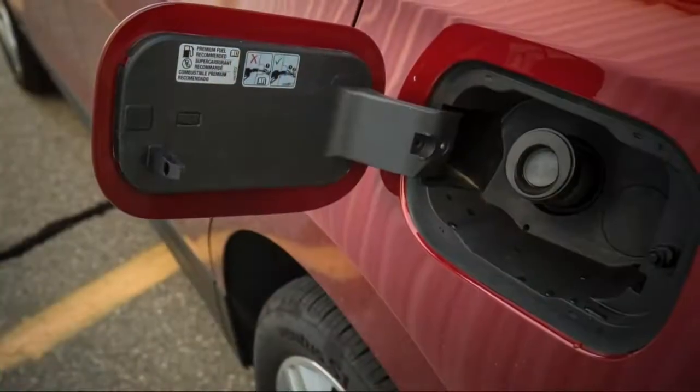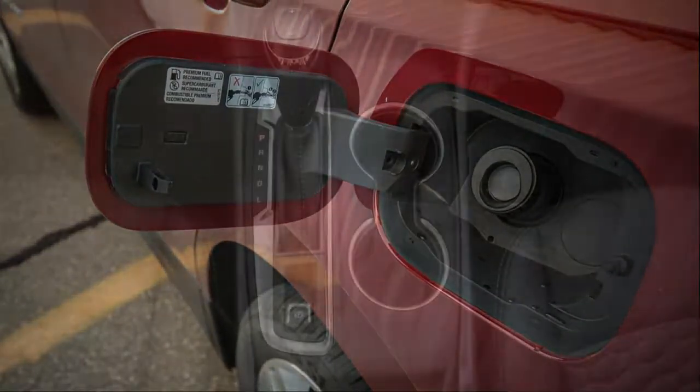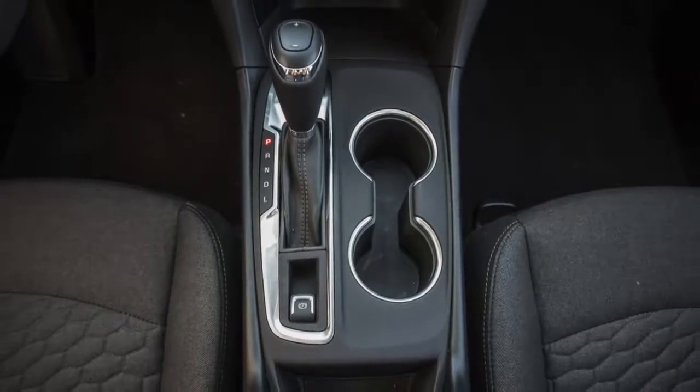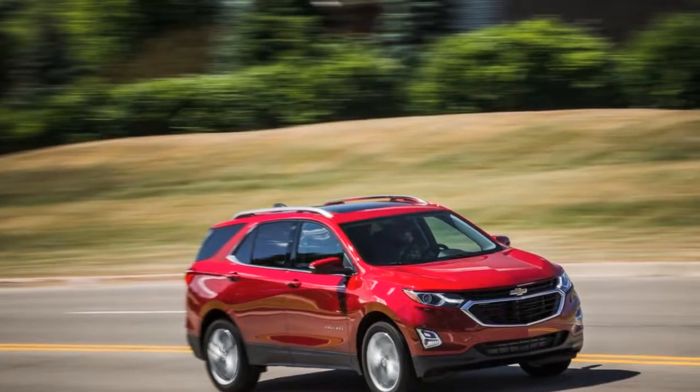The steering is nicely weighted with appropriate heft. There's a small amount of play on center, which can make for somewhat vague turn-in, but is good for relaxed freeway cruising. Yet the car responds faithfully to inputs without feeling disconnected.